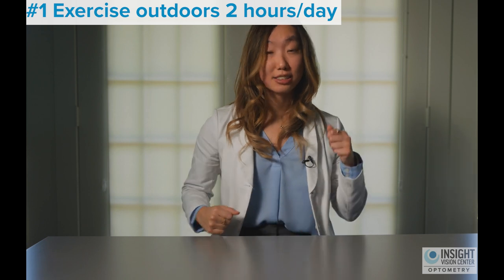Well, I'm here to give you some tips on how to slow down that myopia progression or nearsightedness. Tip number one: increase your child's time going outside in the sun and exercising for at least two to three hours a day. Being in the sunlight and exercising outside is really good for their health but also slows down their risk for progression.